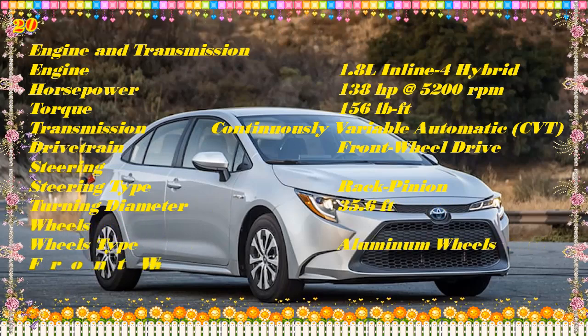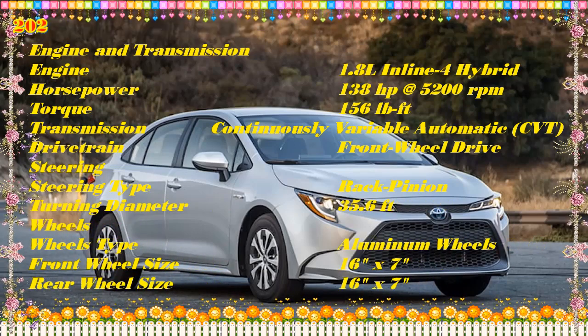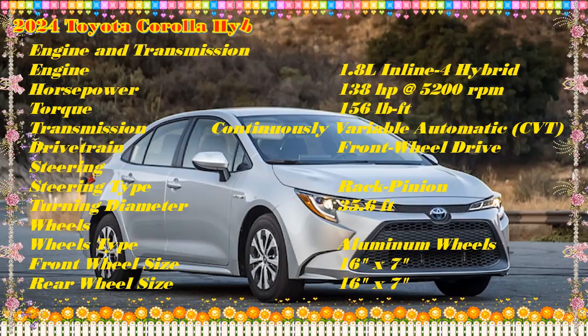Also, check out our Best New Car Deals and Best New Car Lease Deals pages to learn about savings and discounts you can find on new vehicles.